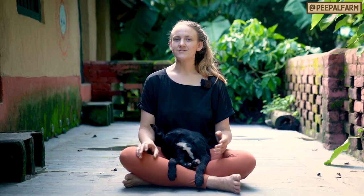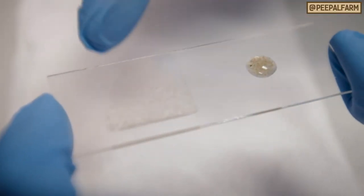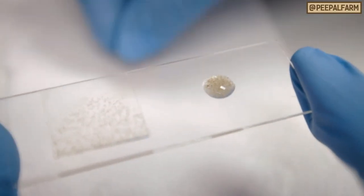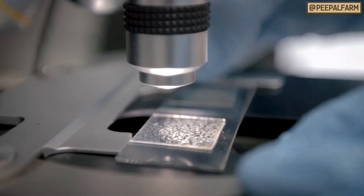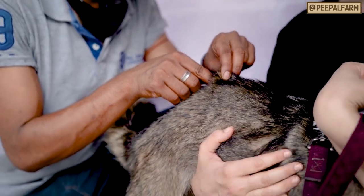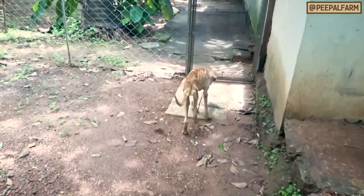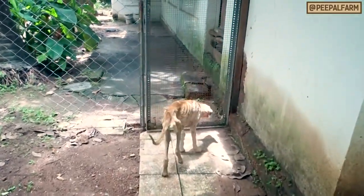Both types of mange can have secondary bacterial or fungal infections. Diagnosing mange is only reliable with a skin scrape, which can be done by any veterinarian with a microscope. Treating mange is best done under the advice of a veterinarian, but if you can't catch the dog or bring a veterinarian to them, here are some places to start.